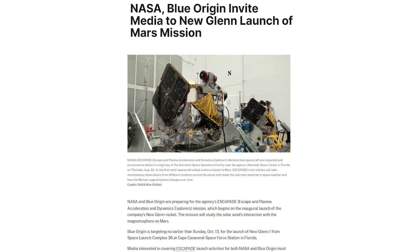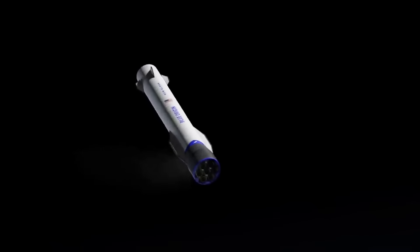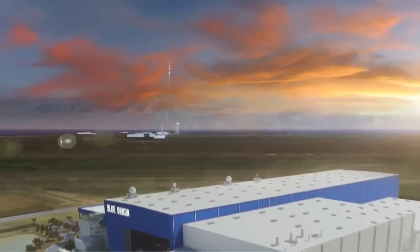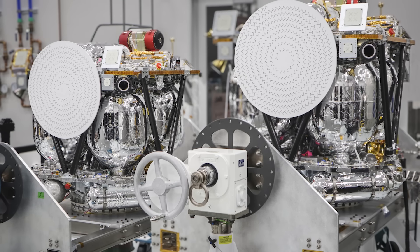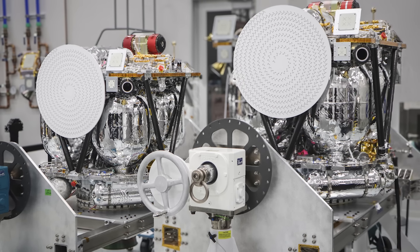Only days ago, NASA officially invited the media to New Glenn's first launch. In a statement, they said: 'NASA and Blue Origin are preparing for the agency's Escapade — or Escape and Plasma Acceleration and Dynamics Explorer's — mission, which begins on the inaugural launch of the company's New Glenn rocket. Blue Origin is targeting no earlier than Sunday, October 13th, for the launch of New Glenn 1 from Space Launch Complex 36 at Cape Canaveral Space Force Station in Florida.' The mission is funded by NASA's Heliophysics Division and is part of the NASA Small Innovative Missions for Planetary Exploration Program.